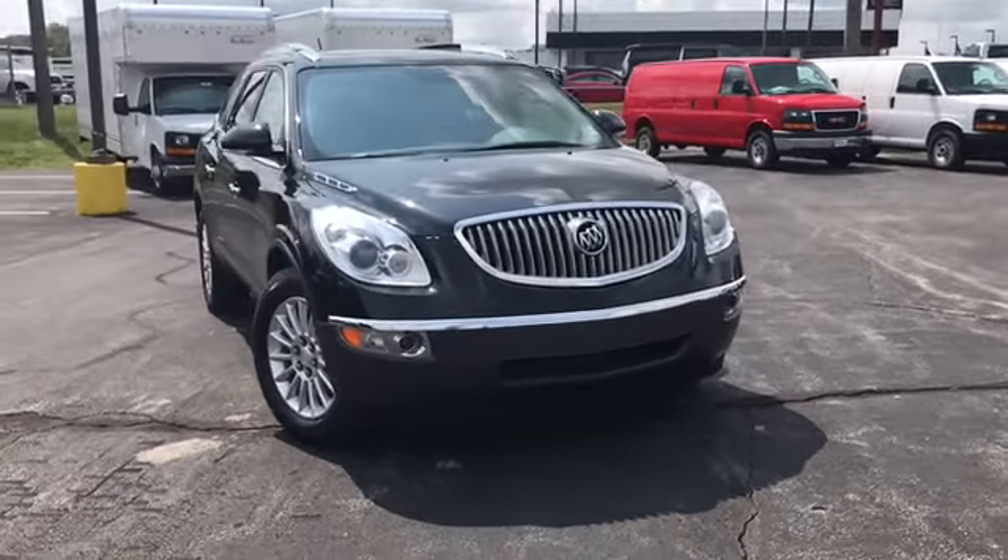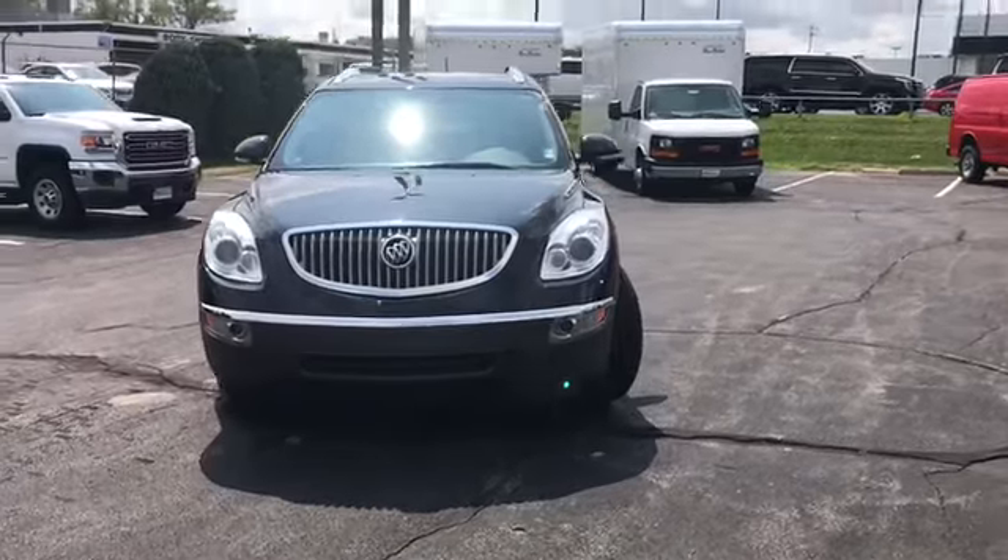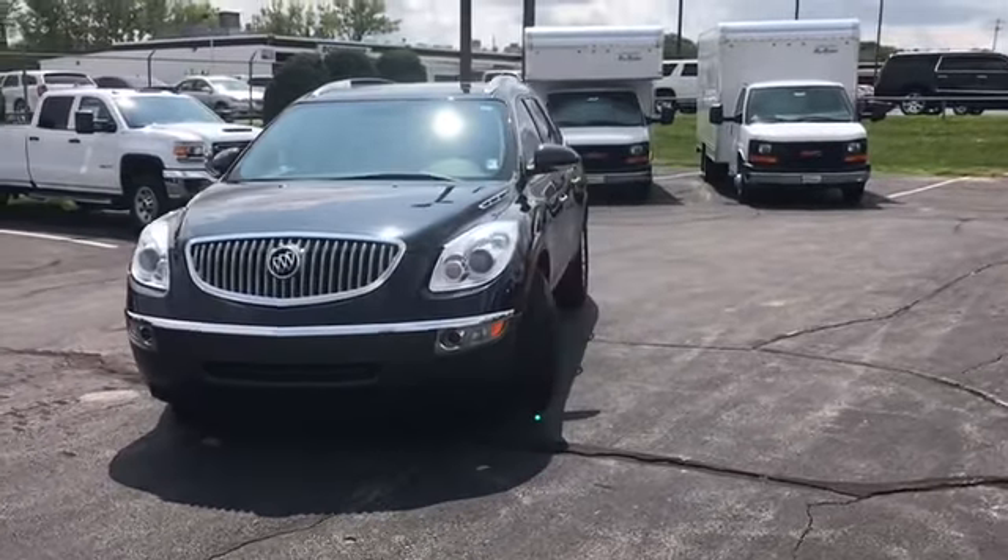Hello and welcome to Randy Kernel Buick GMC. I'm going to do a walk-around video of a 2011 Buick Enclave CXL.